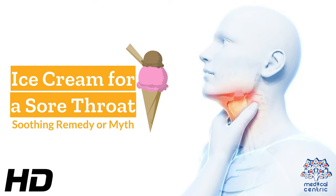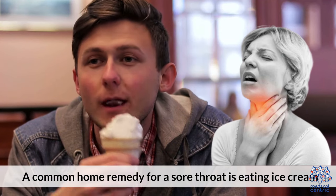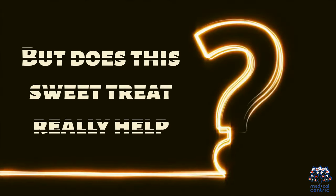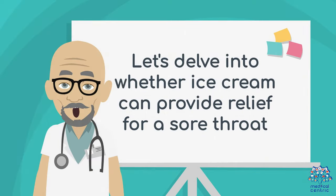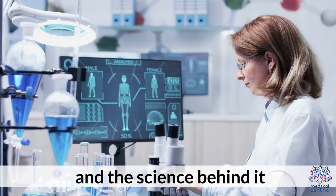Today's medical-centric topic is ice cream for a sore throat: soothing remedy or myth? A common home remedy for a sore throat is eating ice cream, but does this sweet treat really help? Let's delve into whether ice cream can provide relief for a sore throat and the science behind it.